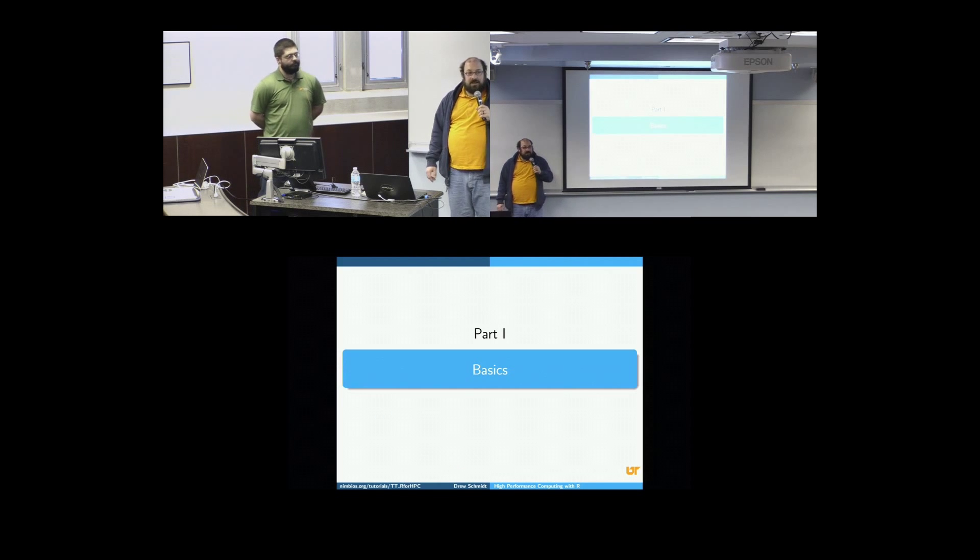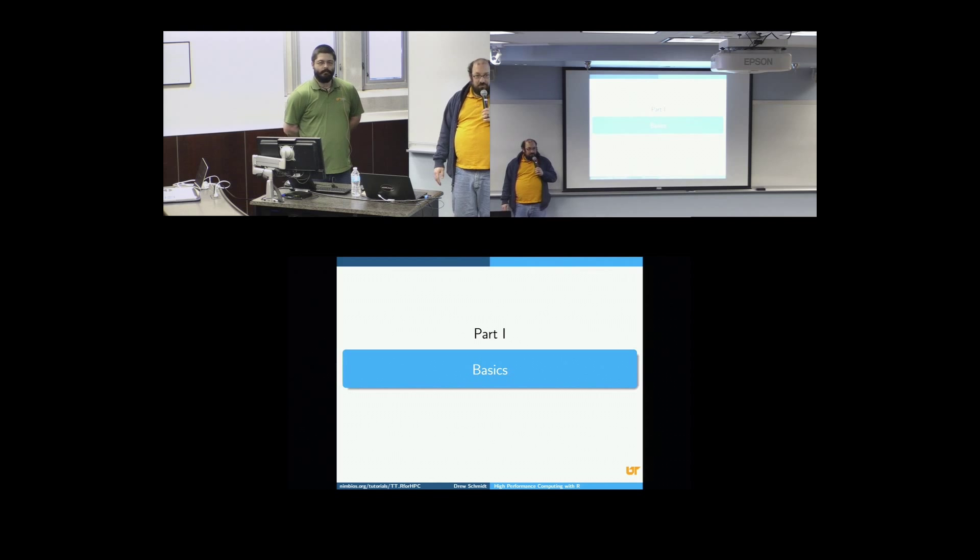We are starting a badging process, so we have certain courses now you can get certified in, and we're growing those every day. Thanks for having us. Drew Schmidt is a computational scientist at NICS — he is our data analytics guru. He has a mathematics background and he is going to be talking today about how we can use R for HPC. So without further ado, I'll hand it over to Drew.